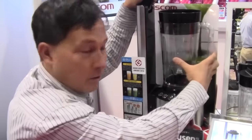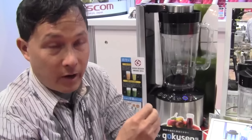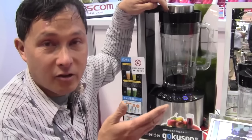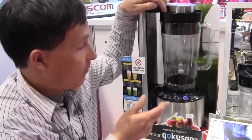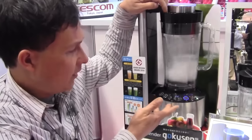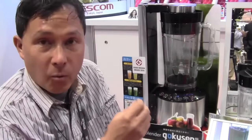How this works: you put the blender carafe on and it locks in place. You put the top down and hit the vacuum fresh button — you can hear the vacuum running. A lot of vacuum blenders may also run a vacuum while blending, but the Tescom is doing a few things. There's a feedback system built in — computer controls actually sense the amount of vacuum in there to get to the perfect level they've optimized. Once it gets to that level, then and only then is it ready to blend. It beeps at you and then starts to blend — 100% automatic. It pulses a little bit to suck everything into the blender before running at higher speed.